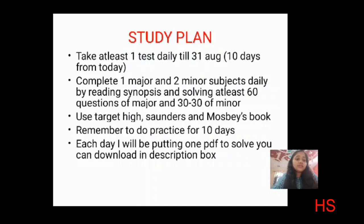The most important thing is practice. Don't go here and there collecting question papers — whatever questions you have, just go for it and try again and again. Once done, check your answers to find where you lacked. Each day I will put a PDF in the description box which you can download and practice.